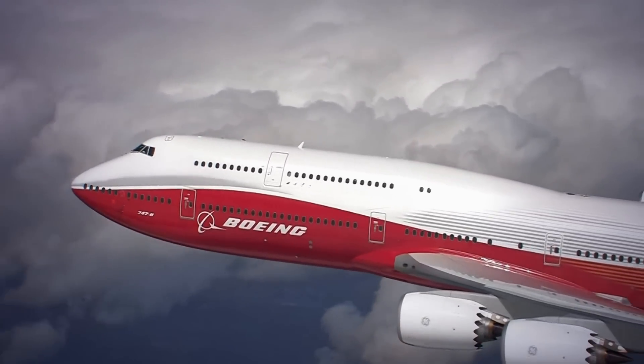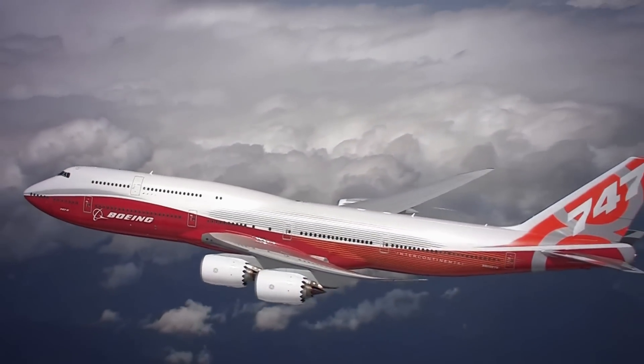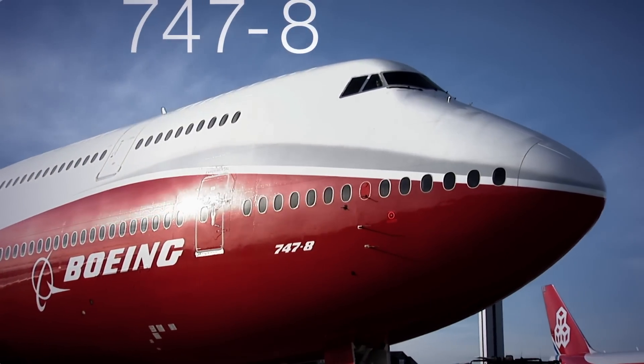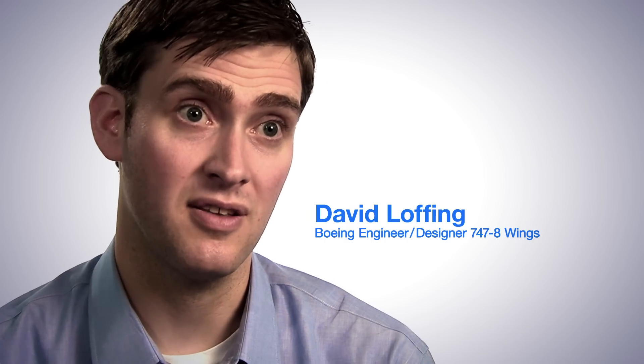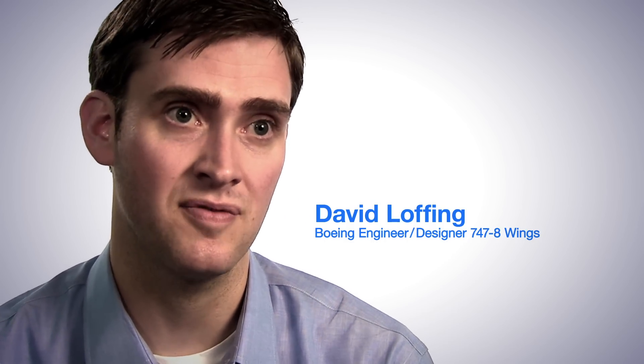But with fuel prices climbing higher and higher, the question became, could Boeing make the queen of the skies even better? Could the 747 become a model of modern fuel efficiency? The 747-8 is an all-new airplane that is really built off the backbone and the foundation of the iconic 747.